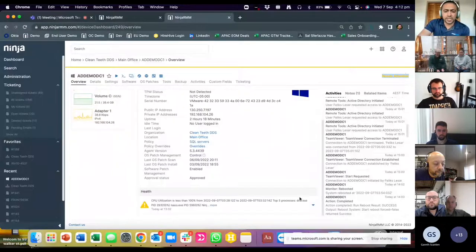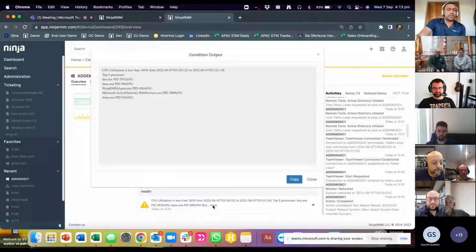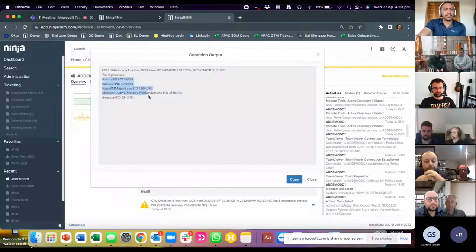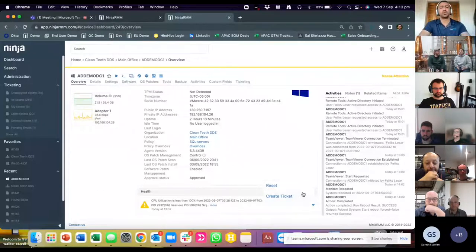Since this device needs attention, scrolling down we can see an alert on one of the monitors we have. Not only will Ninja tell you what the issue is, but since it's a CPU utilization issue, we can see the top five processes that could be leading to the problem. Depending on what the alert is, we have different commands available. Since this is just an alert, we can reset it. Ninja also has a ticketing solution where we can create a ticket and have technicians track it.